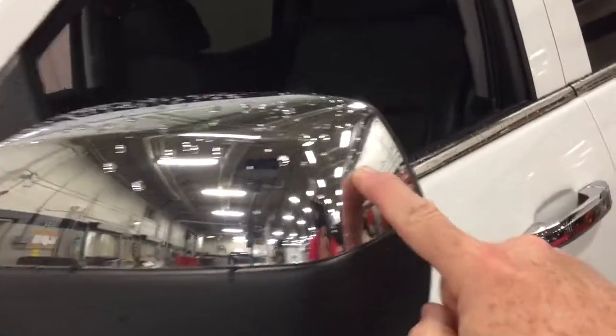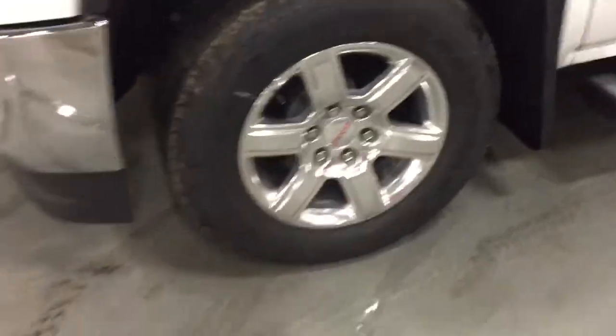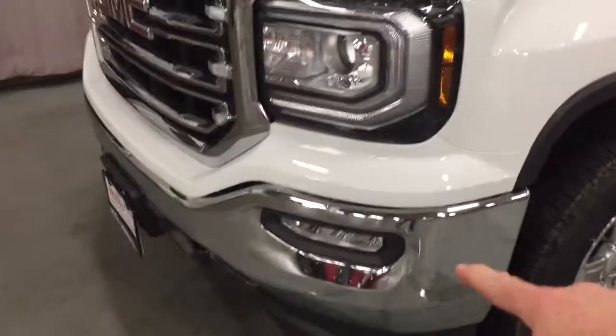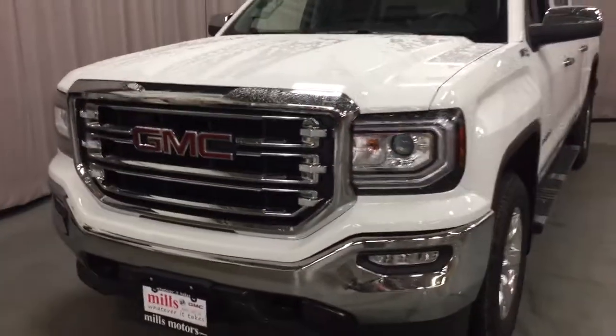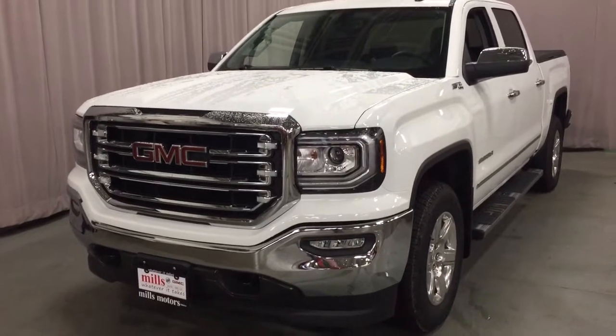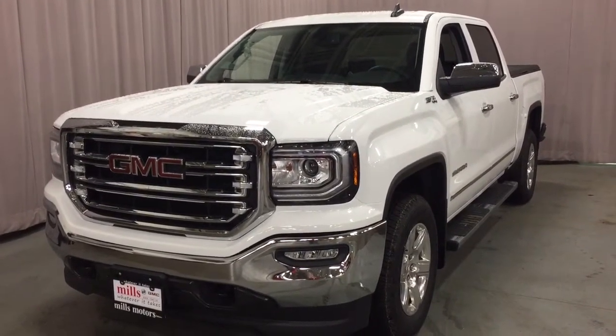You've got the chromed mirror caps, chromed door handles, Z71 suspension badging, and those 18-inch chrome aluminum wheels. Up front you'll find the fog lights and the front tow hooks. And that completes your look around this 2018 GMC Sierra SLT. If you want to see it in person, we are here at Mills Motors, 240 Bond Street East in Oshawa, where we do whatever it takes.